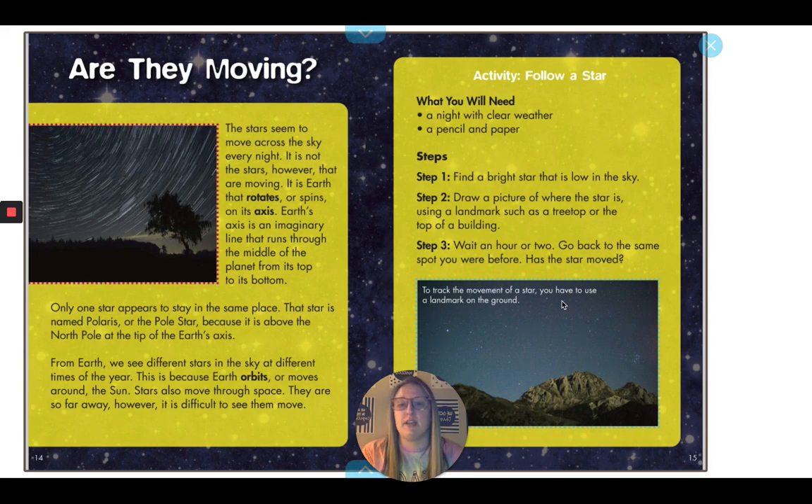The stars seem to move across the sky every night. It's not the stars, however, that are moving — it is Earth that rotates, or spins, on its axis. Earth's axis is an imaginary line that runs through the middle of the planet from its top to its bottom. Only one star appears to stay in the same place. That star is named Polaris, or the pole star, because it's above the North Pole at the tip of Earth's axis. From Earth, we see different stars in the sky at different times of the year because Earth orbits, or moves around, the Sun. Stars also move through space, but they are so far away it's difficult to see them move.